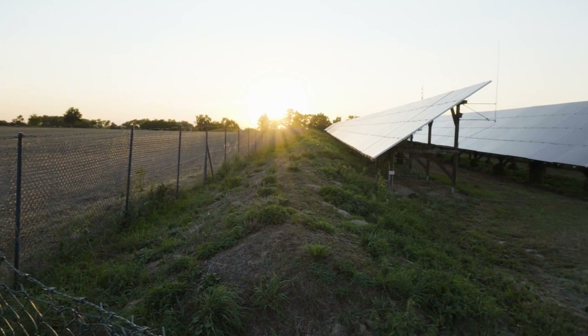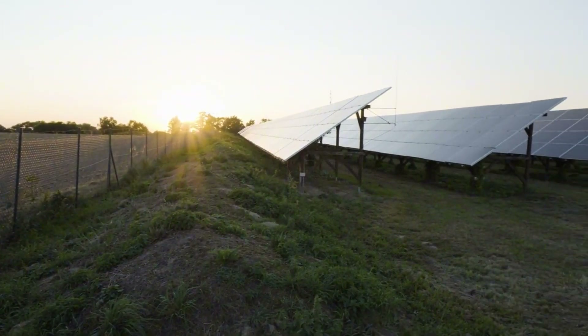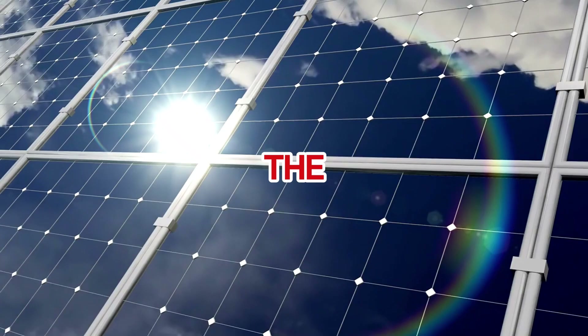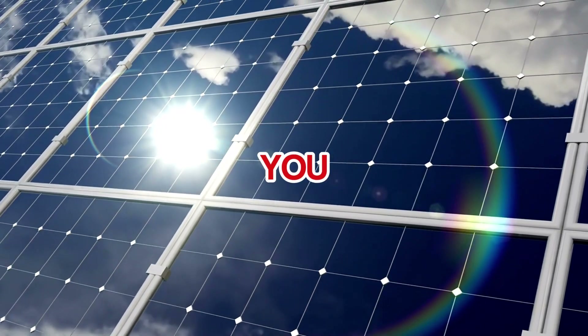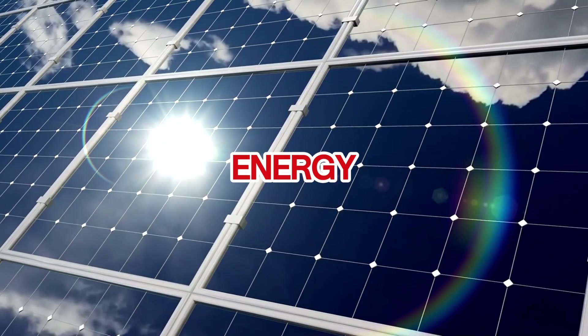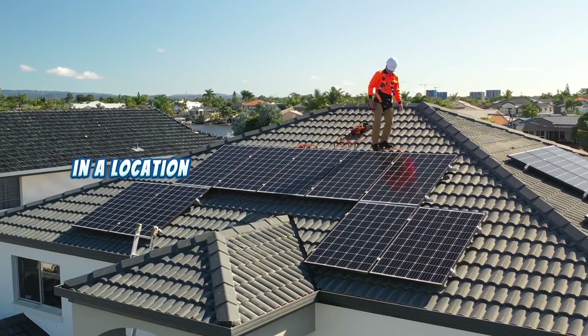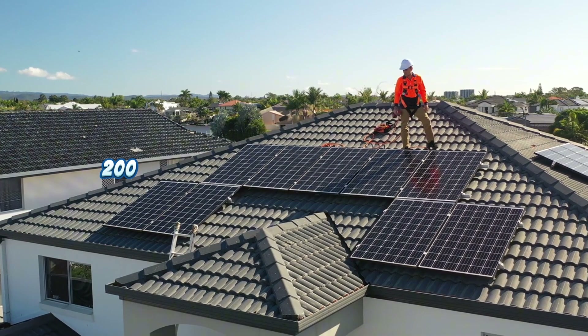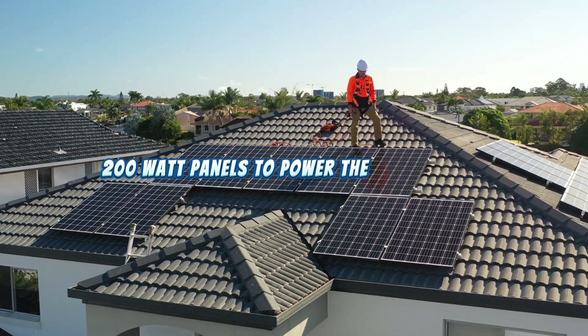Here's where it gets interesting. What happens if you live in a cloudy area or have fewer sunlight hours? The fewer hours of peak sunlight you get, the more panels you'll need to generate the same amount of energy. For example, in a location with just three peak sunlight hours, you'd need four 200-watt panels to power the same devices.